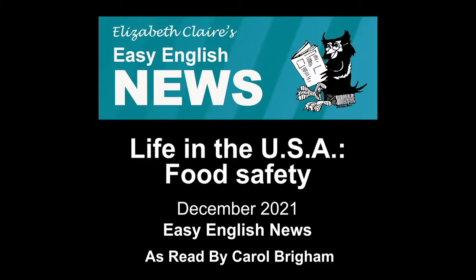Do you have allergies? Many people are allergic to peanuts, eggs, wheat, gluten, soy, and other common foods. Check food labels to be sure that the food is safe for you.